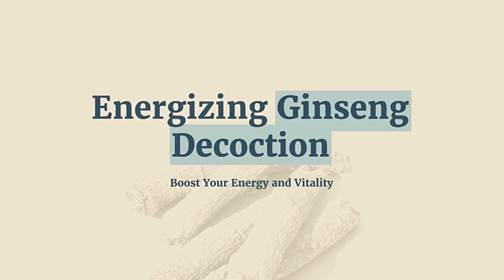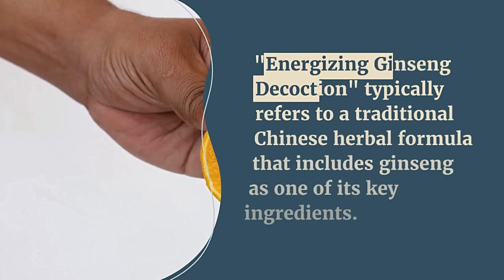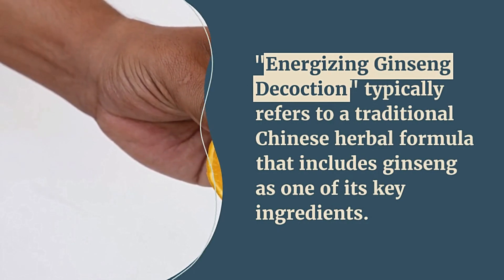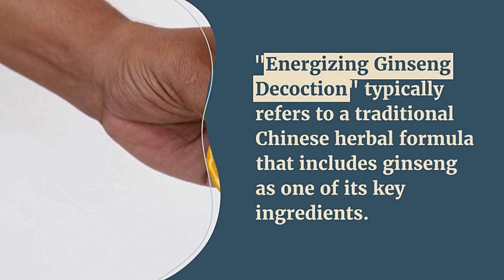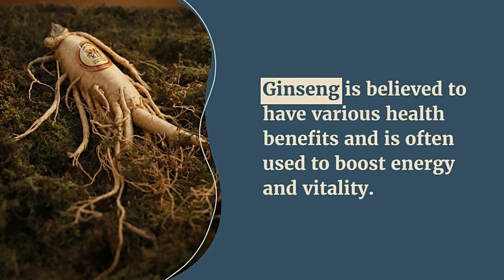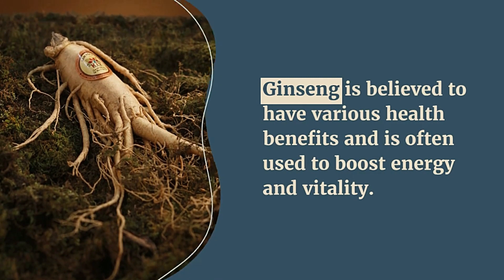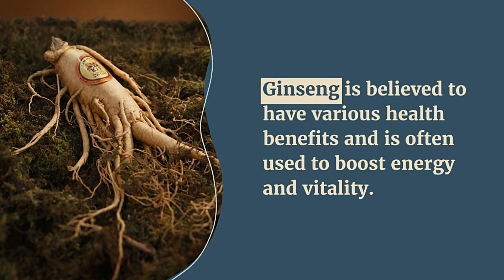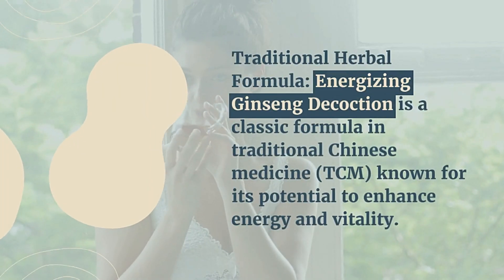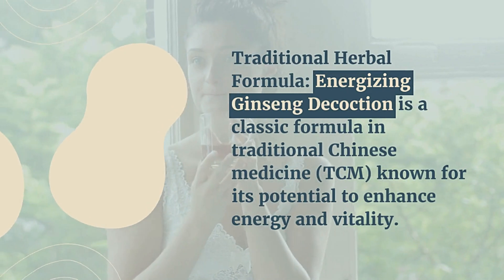Energizing ginseng decoction — boost your energy and vitality. This formula typically refers to a traditional Chinese herbal preparation that includes ginseng as one of its key ingredients. Ginseng is believed to have various health benefits and is often used to boost energy and vitality. It is a classic formula in traditional Chinese medicine known for its potential to enhance energy.